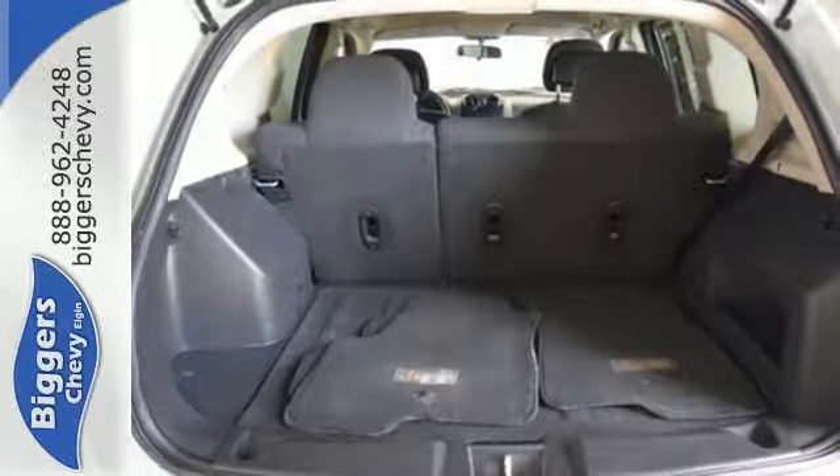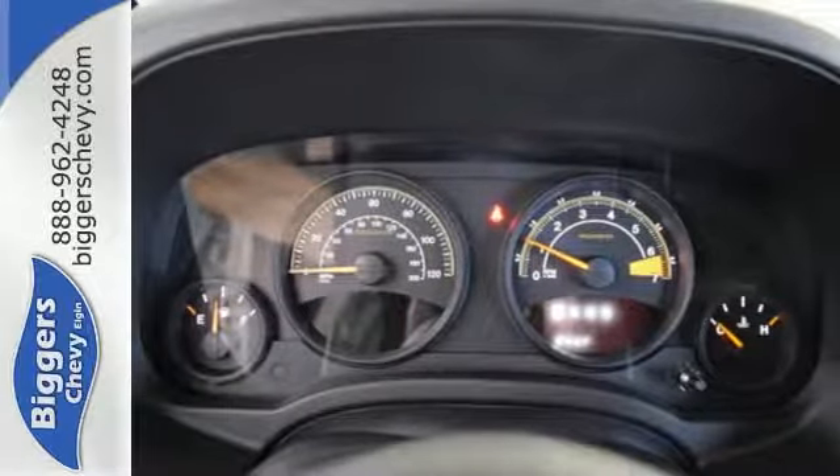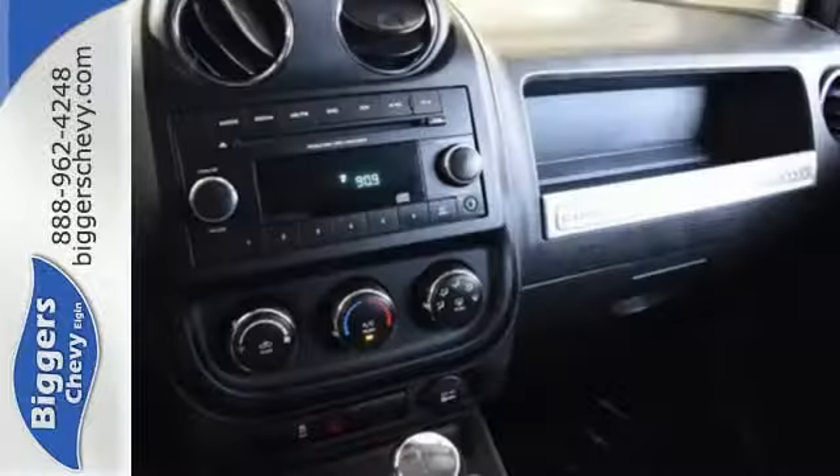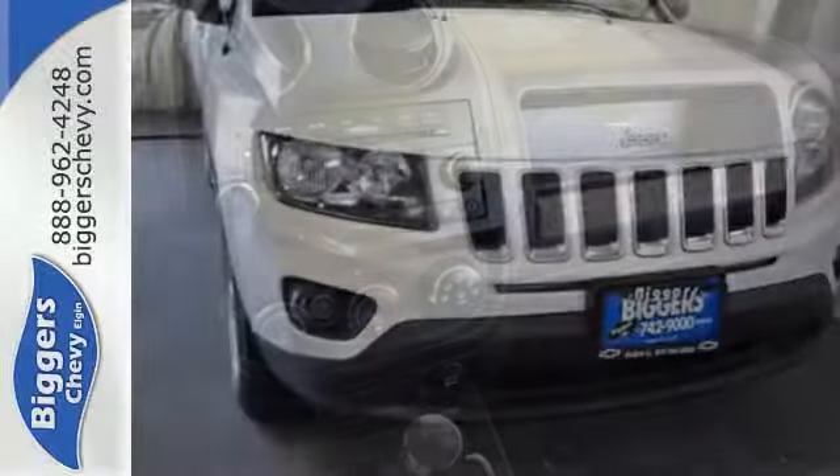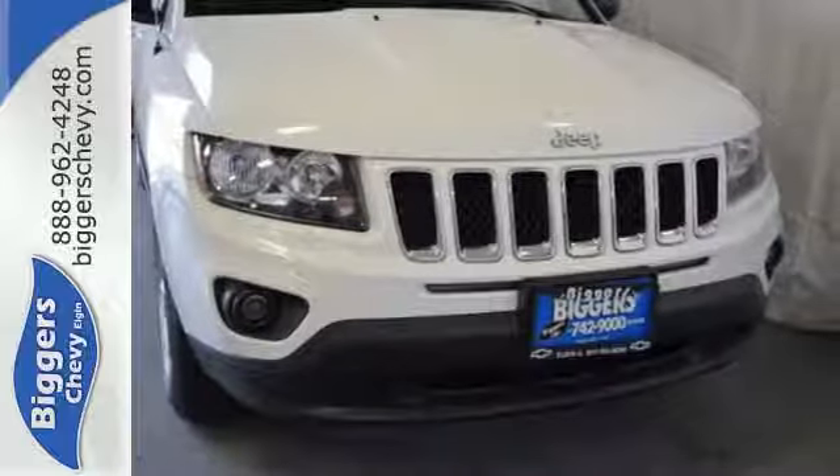The cruise control and CD player make any trip fly by. Heading north, east, south, west, and all points in between is a lot more fun in a Compass. Take it home today.